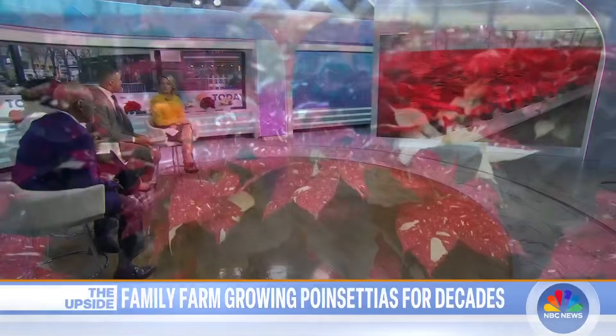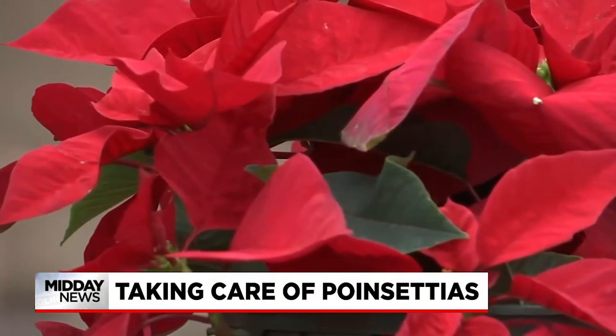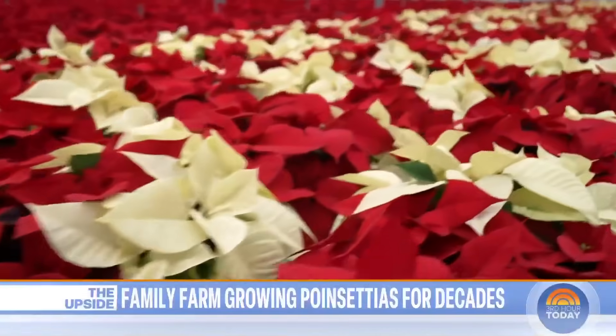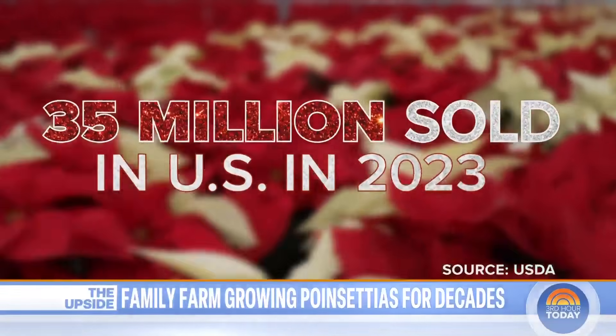Today is National Poinsettia Day. They're a telltale sign that the holidays are here. It is the time of year when poinsettias are filling up homes and businesses. Numbers don't lie — more than 35 million poinsettias were sold in the U.S. last year.